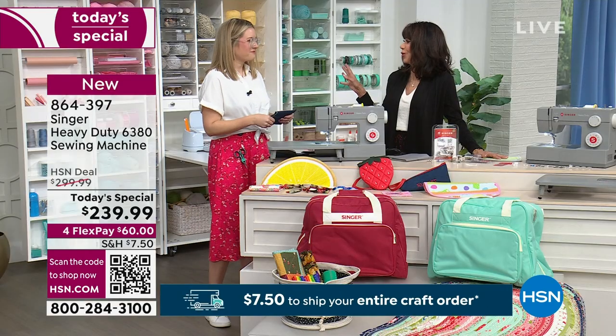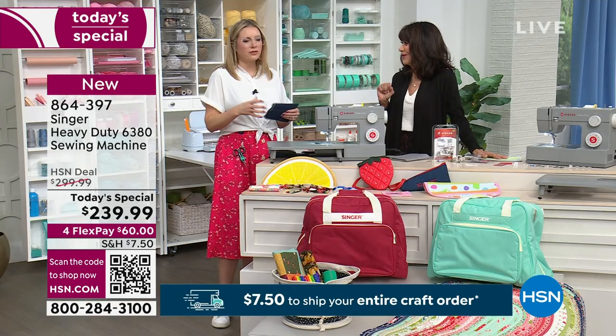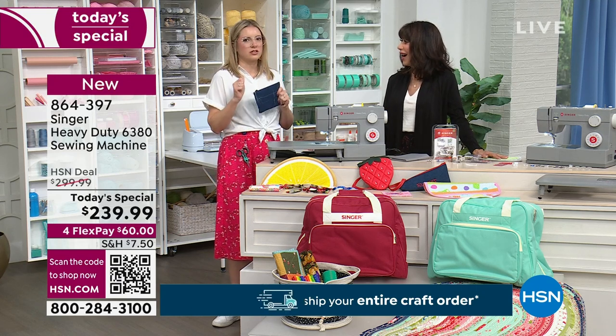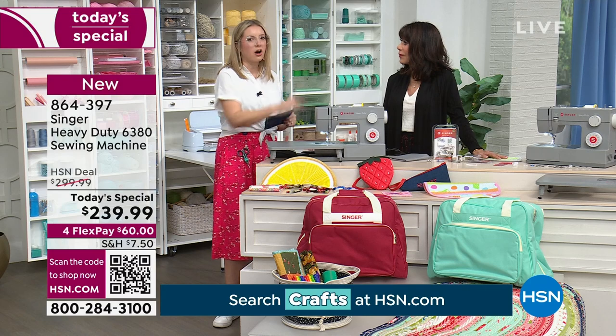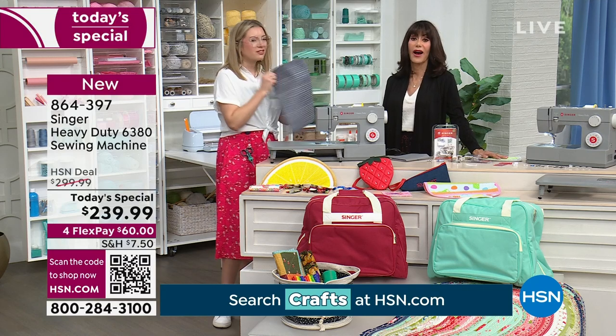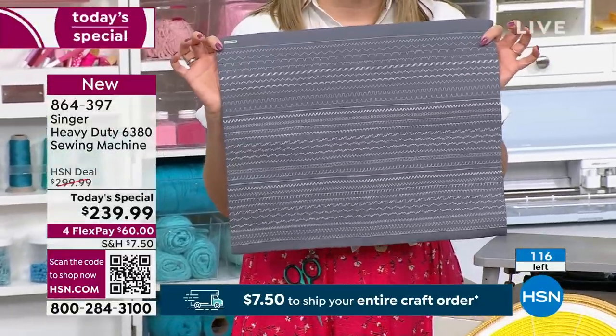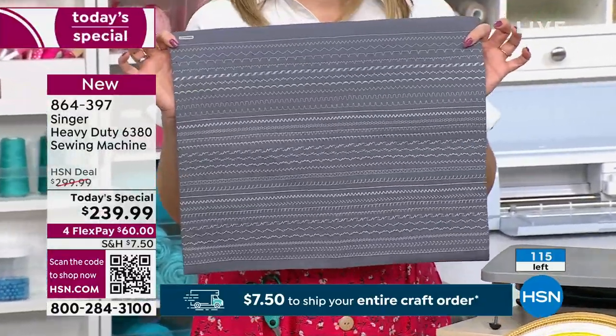What's the first thing you should make? I would always recommend for a beginner to get some scrap fabric and just play with all of the stitches. There are a lot — 32 built in. The best way to get familiar with your machine is just to keep turning the dial, playing with the settings, and stitch stitch stitch.